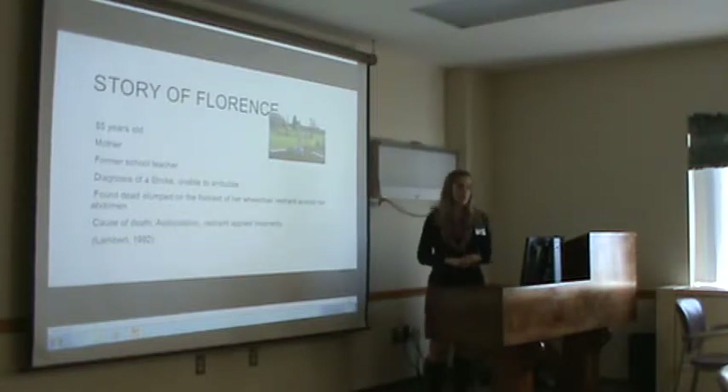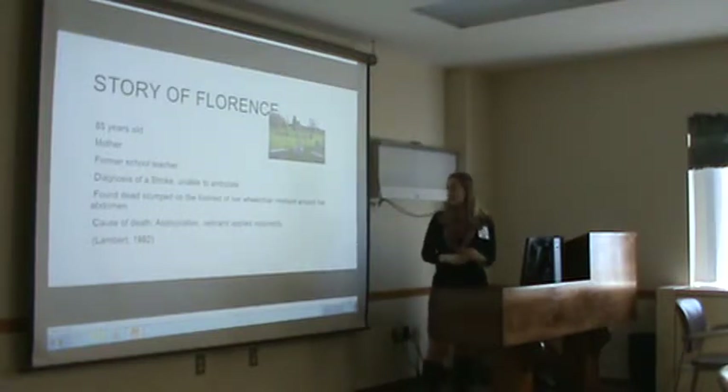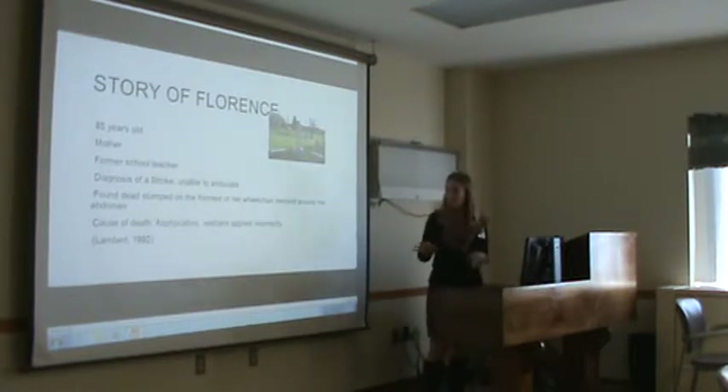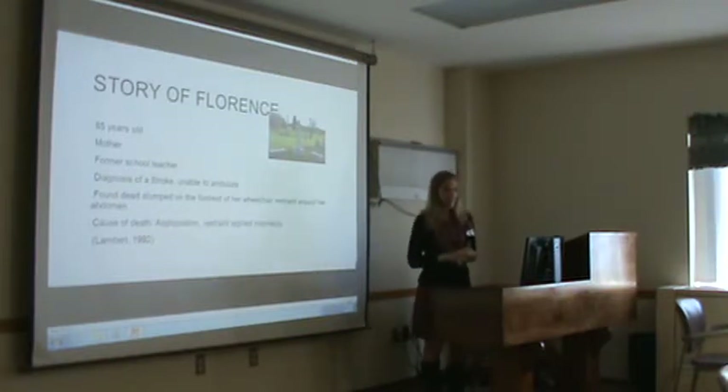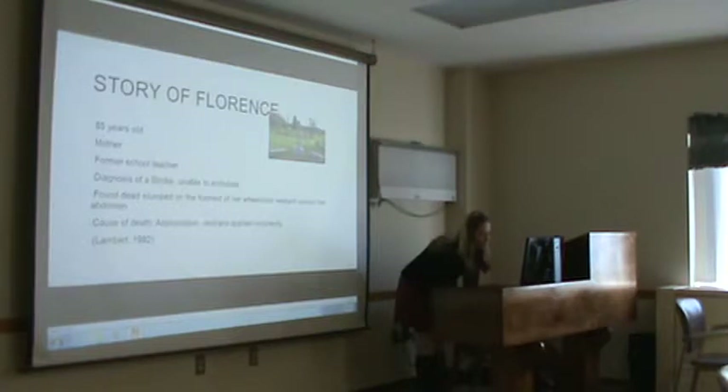Florence had a diagnosis of a stroke, so she was unable to ambulate. She was found dead slumped on the footrest of her wheelchair, and the restraint was around her abdomen. This is not here — it's nowhere in a CHS facility — but it's just a story. Her cause of death was asphyxiation. Her restraints were applied incorrectly. It's just to prove that restraints do kill people if they're not applied well.